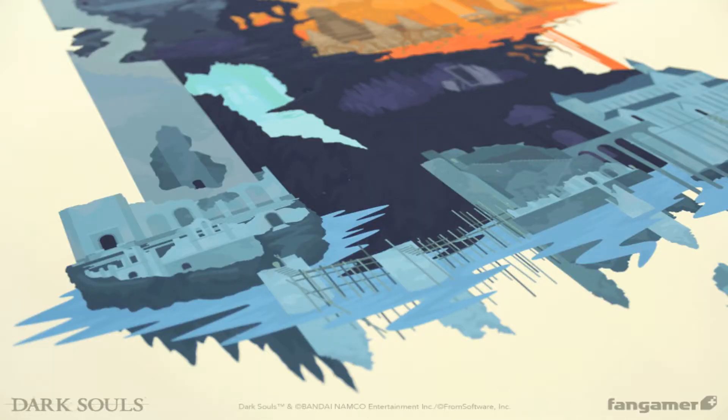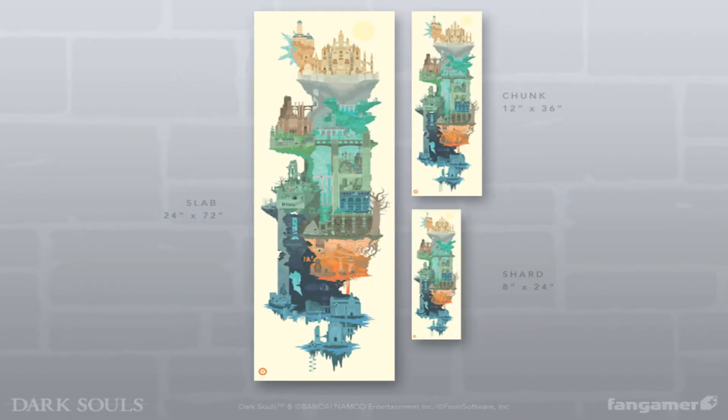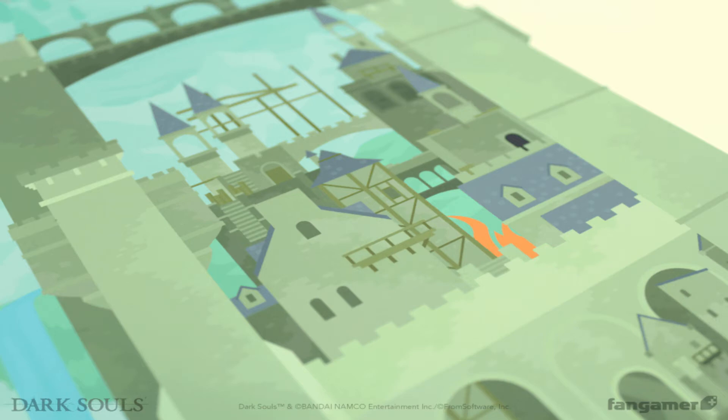The only problem I have with the poster is the price. I got the small version, but if you want the large size it's going to cost 120 dollars. But the smallest size is a lot cheaper, so I went with that version.